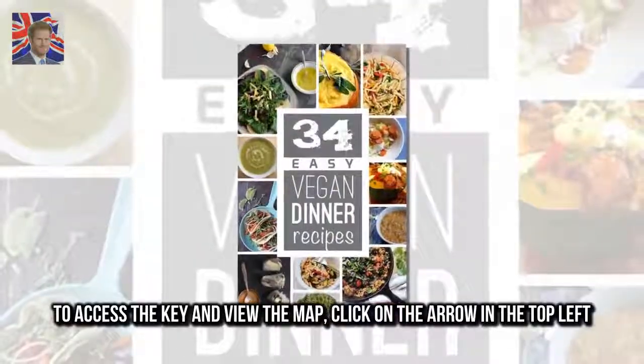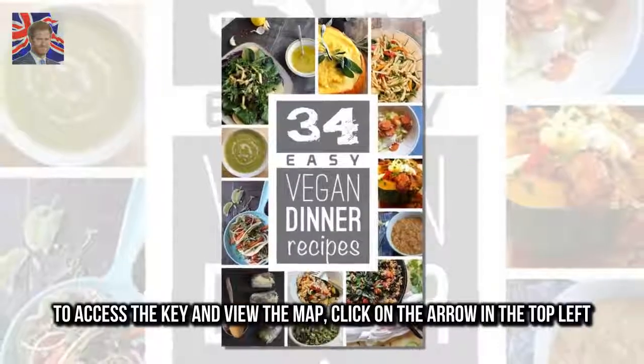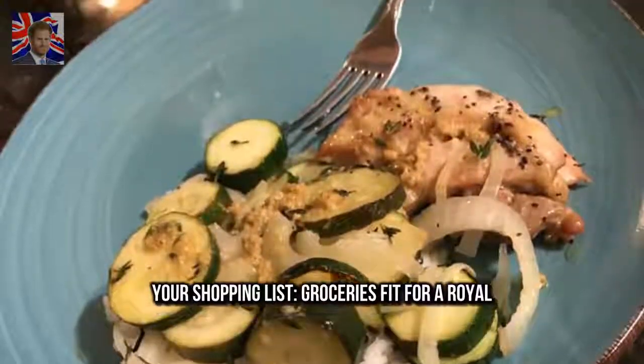To access the key and view the map, click on the arrow in the top left. Your shopping list: groceries fit for a royal.